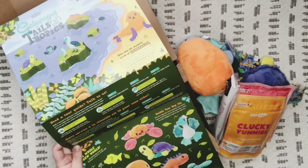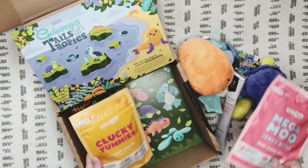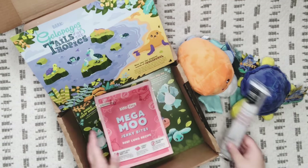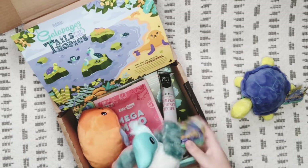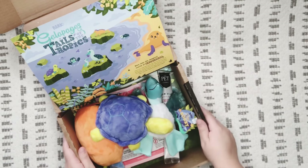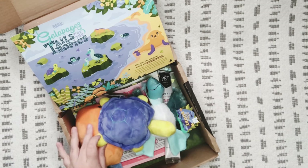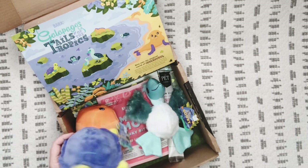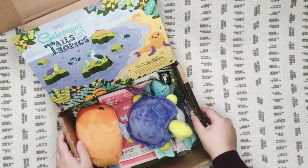So that's everything in our BarkBox for March! We got the Clucky Yummies chicken and sweet potato crunchy biscuits, Mega Moo Jerky Bites beef lung recipe, the pumpkin and honey large chew, the Santiago Seal toy, the Bibi Booby blue-footed booby toy, and the Tomas Tortuga tortoise toy. Let me know in the comments if you get BarkBox, if you prefer another dog subscription box, and which item you think is the cutest! Thanks for joining me — have a great day, bye everybody!